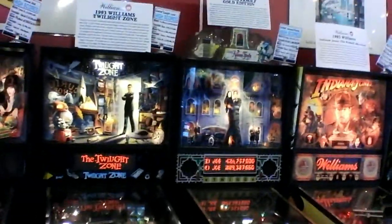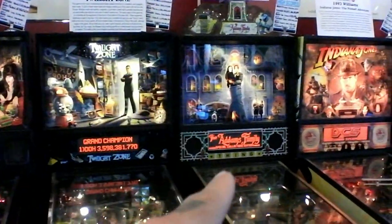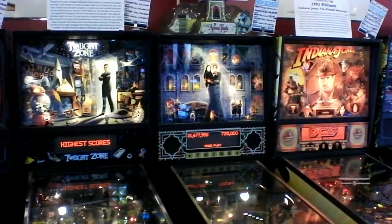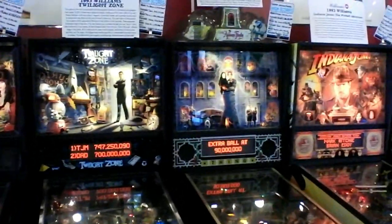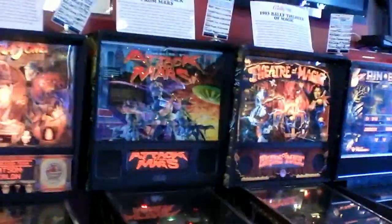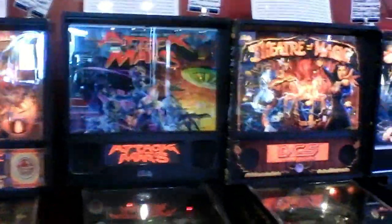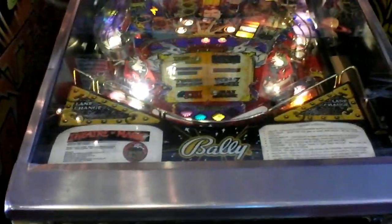And the three classic machines that really need no major explanation: over here you've got the Twilight Zone, Adams Family, and Indiana Jones — these are all made by Williams, in 1993 and 1994. And you've got Bally's Attack from Mars. And you've got Theater of Magic — I know Mamecade actually has this in his house, but he actually modded his.